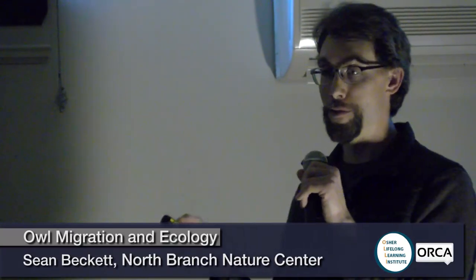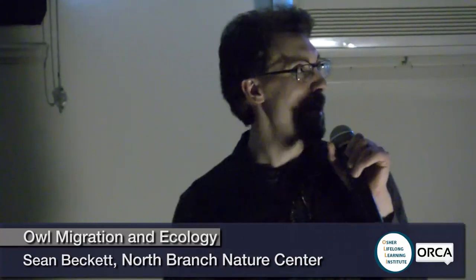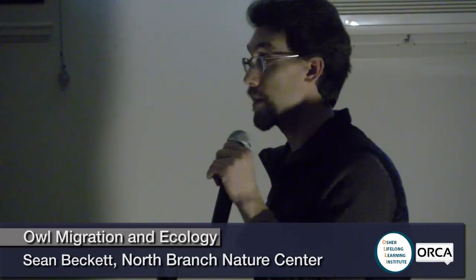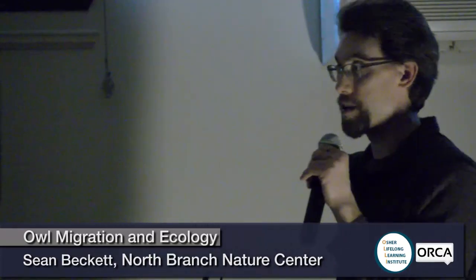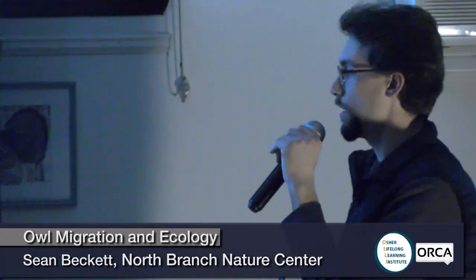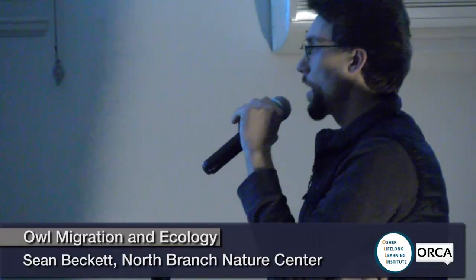If you hear the sound of a truck backing up in the woods, you're listening to a saw-whet owl. It sounds very mechanical. Now that you know what that sounds like, if you're out at night in the woods, keep an ear out. It almost sounds like an insect, like a cricket. If it's in the spring during mating season — March or April — you've found one. Saw-whet owls are pretty widespread; the lighter purple on the range map shows their year-round range, and they migrate farther south into the blue-colored areas.